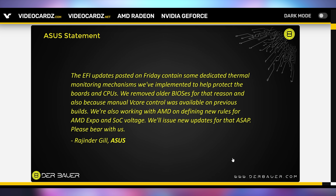We're going to start off talking about the Asus statement where they say that the EFI updates posted on Friday contain some dedicated thermal monitoring mechanisms they've implemented to help protect the boards and CPUs. They've removed older BIOSes for that reason and also because manual Vcore control was available on previous builds. They're also working with AMD on defining new rules for AMD Expo and SoC voltage, and will issue new updates for that ASAP.